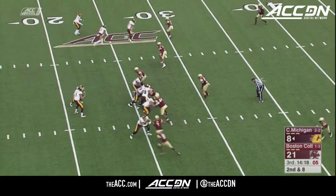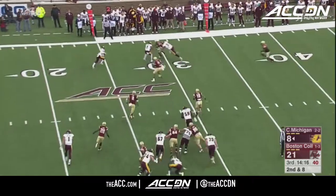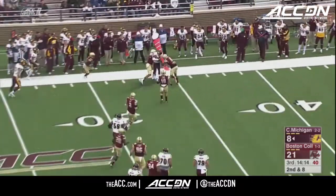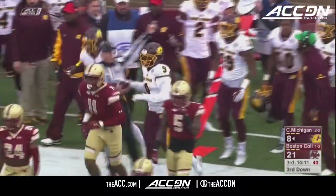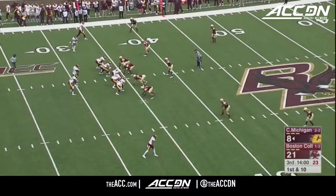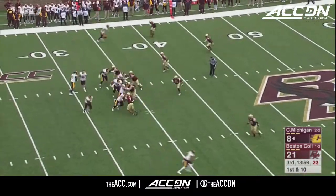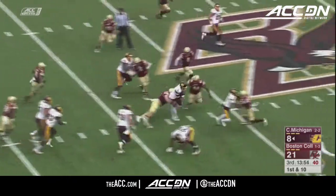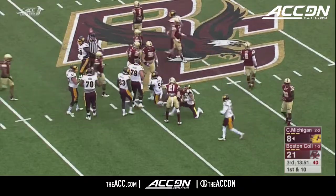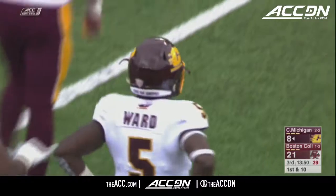On second down — corner blitz. He does throw a ball and puts a good ball to the wide side and driven out of bounds near the sticks up at the 35-yard line. Jet sweep — cutting it back up inside is Ward, and Ward is going to take it near, and he does have another Central Michigan first down just across the 45-yard line.